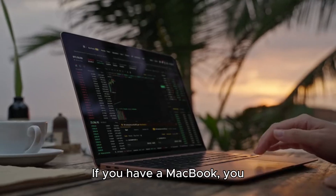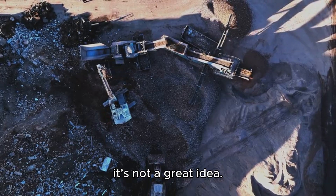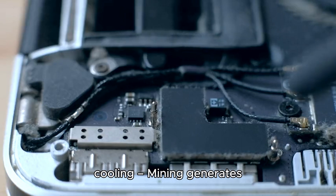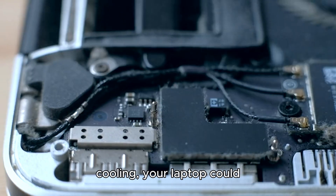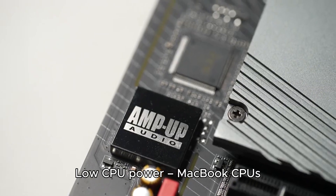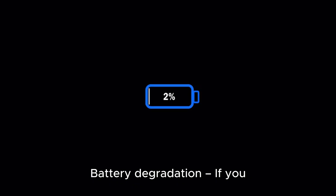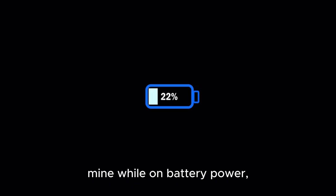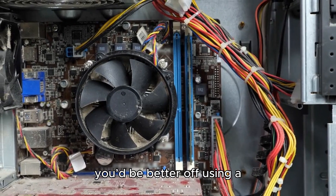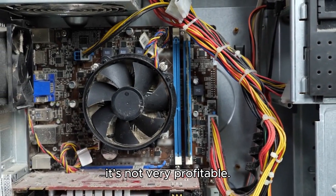If you have a MacBook, you might be tempted to try mining Monero with XMRig — but just like mobile mining, it's not a great idea. MacBooks have weak cooling, and mining generates heat. Without proper cooling, your laptop could throttle performance or even get permanently damaged. MacBook CPUs are designed for battery efficiency, not for mining. And if you mine while on battery power, you'll kill your Mac's battery lifespan very quickly. If you want to mine on a Mac, you'd be better off using a Mac Mini or an external cooling setup — but even then, it's not very profitable.